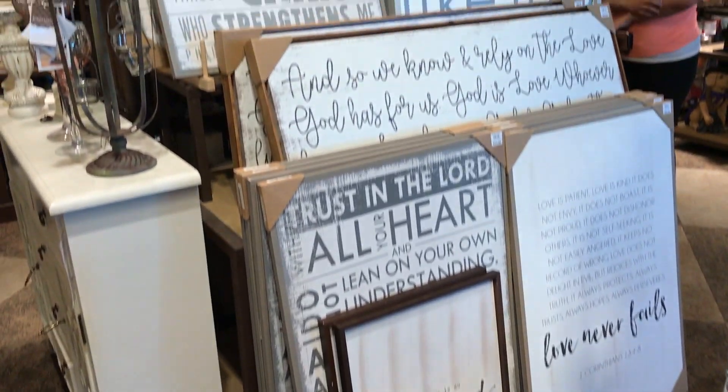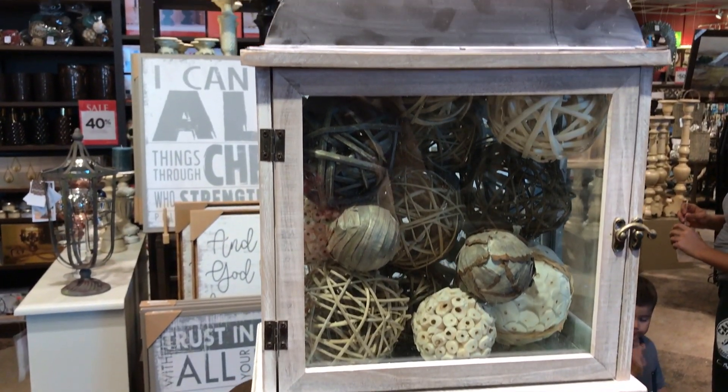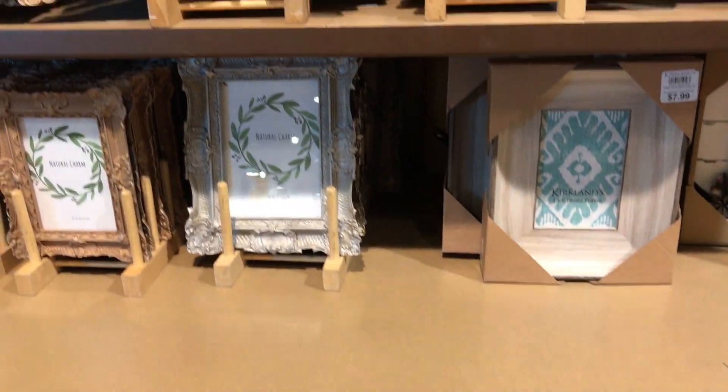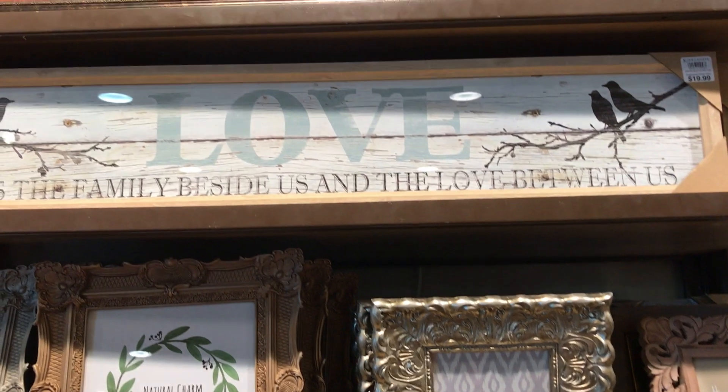All over the store they have a lot of biblical quotes. If you guys are interested in those, this is definitely the place to get them. I see a lot of Pinterest canvases where people hang them up on top of their TV or on top of their doorway.